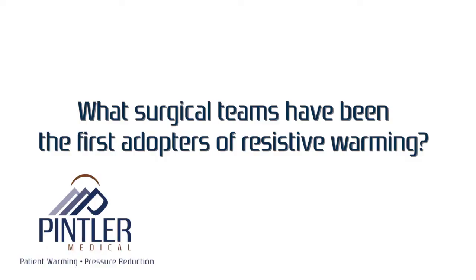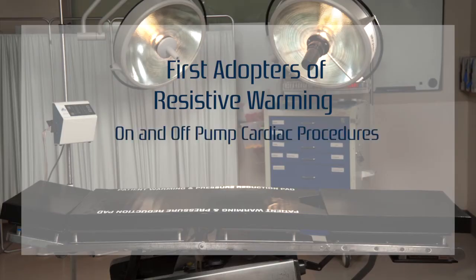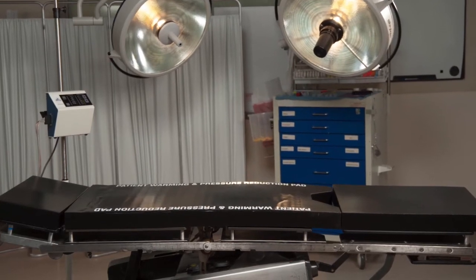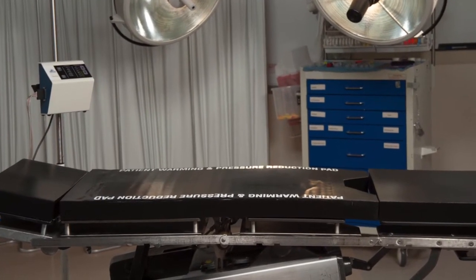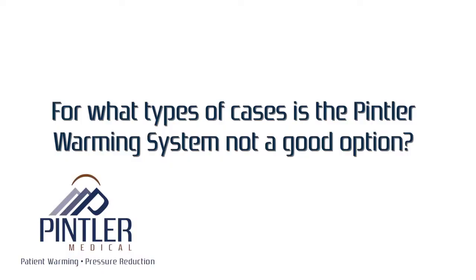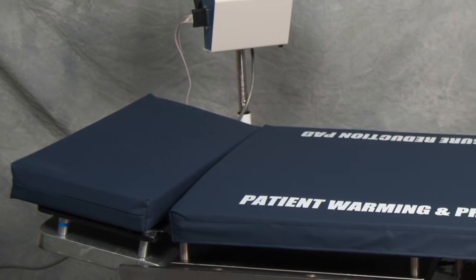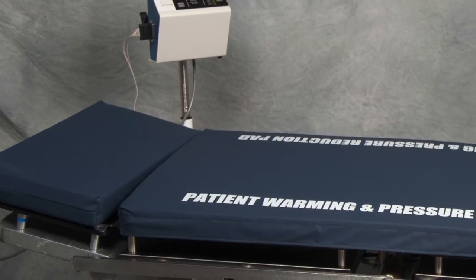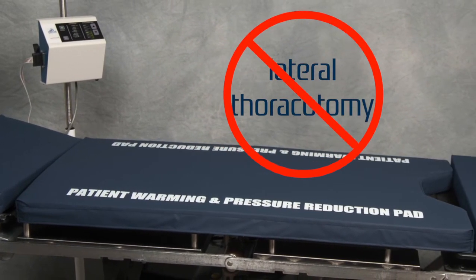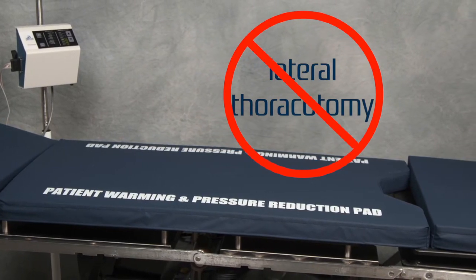What surgical teams have been the first adopters of resistive warming? First adopters include on and off cardiac procedures, transplant teams, and orthopedic surgeons. With the evolution of skin and surgical site infection concerns, more general procedure rooms are adopting warming and pressure reduction for all patients. What type of cases is the Pentler warming system not a good option? A patient must be in contact with the pad for it to effectively warm. Surgeries like lateral thoracotomies where the patient is on their side supported by a bean bag are not a good option.